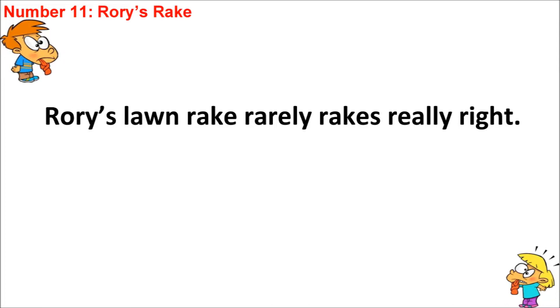Rory's Rake. Rory's Lawn Rake, Rarely Rakes, Really Right. Okay, that's my best effort. It's quite slow, but I'm sure that you can do a much better job than me, as always. Go back and use various parts of this video to help you master this tongue twister. The first two words are the most difficult — the rest of the words, you just have to be careful to pronounce the R sound correctly, along with the different vowel sounds in those last five words.